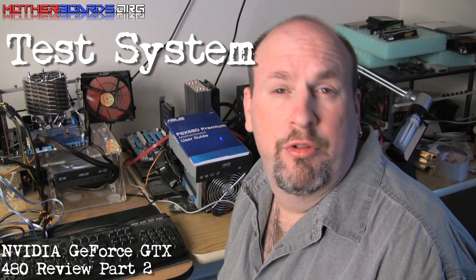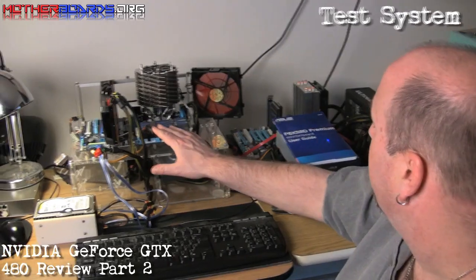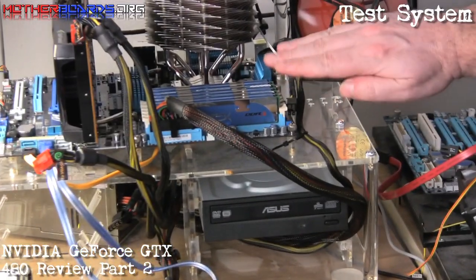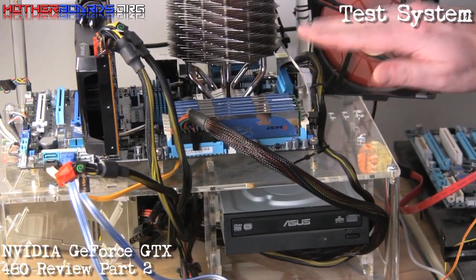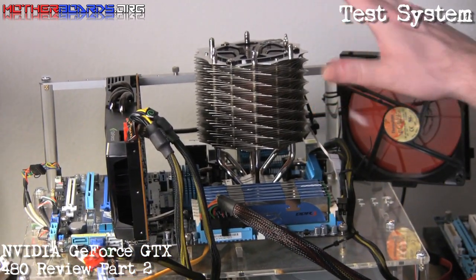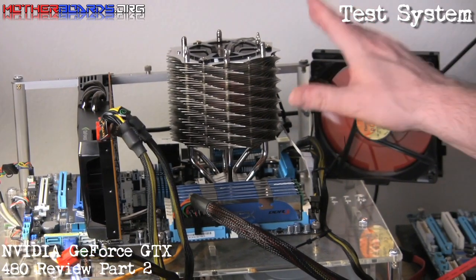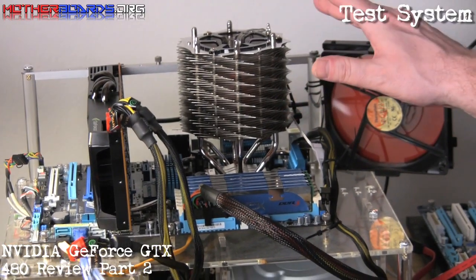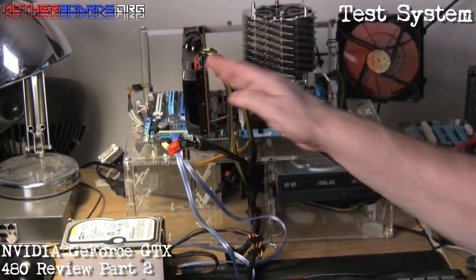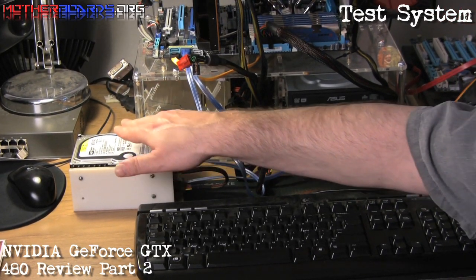So a lot of people wonder what we use in our test setup, and today we're going to show you. What we have over here is the ASUS P6X58D Premium motherboard. We've also got 24GB of DDR3 from Kingston in dual 12GB kits — triple channel memory. We also have the Thermaltake SpinQ cooler controlling our CPU, the i7-980 Extreme, which is overclocked. We also have the new NVIDIA GTX 480, and two Western Digital WD740 drives running in RAID 0 for maximum performance.